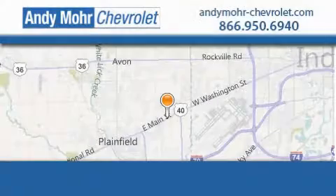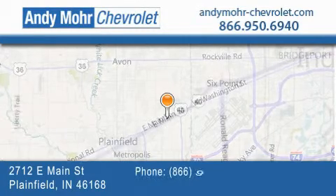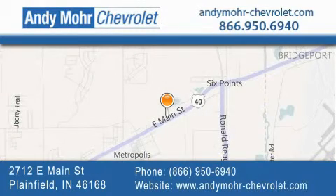Andy Mohr Chevrolet is the place to find new Chevrolet cars as well as pre-owned cars in Indianapolis. You can visit our new and pre-owned inventory online, get new car pricing, and receive free no-obligation price quotes.